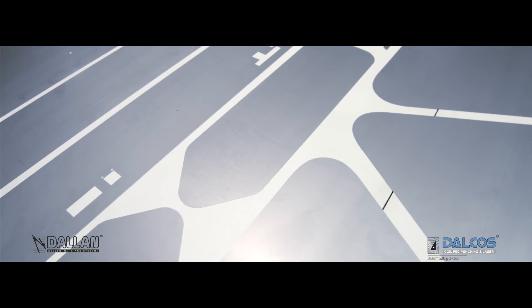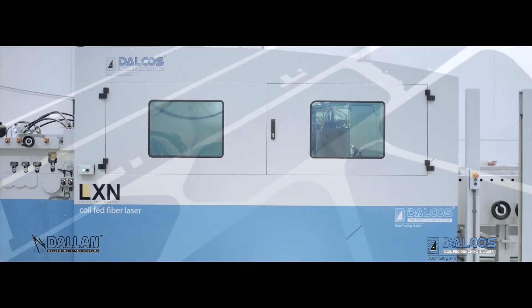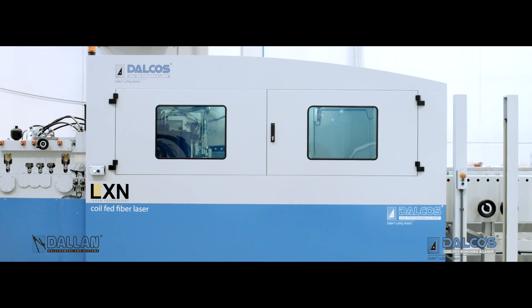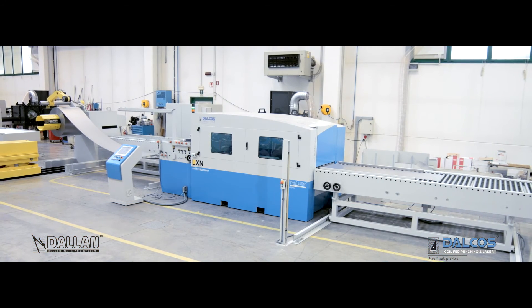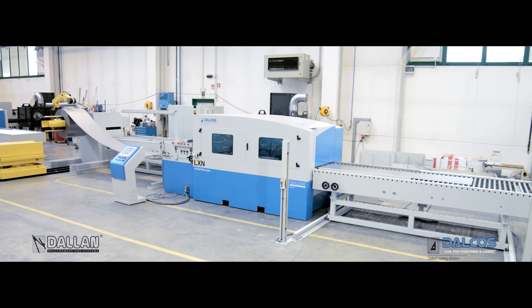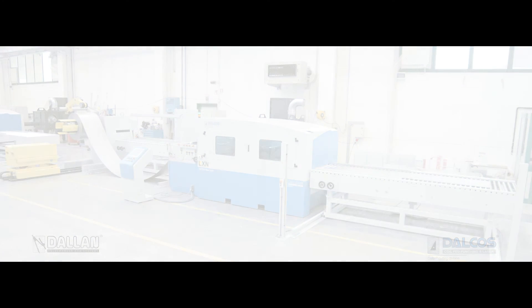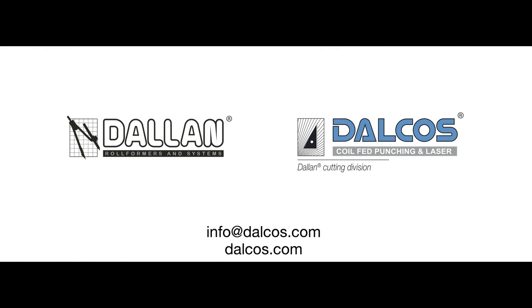Dalkos LXN — freedom to work from sheets and continuous strips. The answer for your need for speed, efficiency and maximum flexibility. Contact Dalkos at info@dalkos.com.